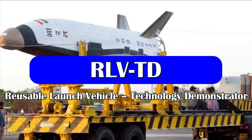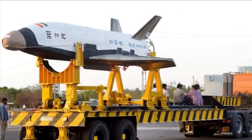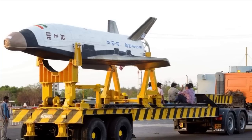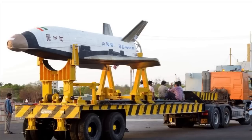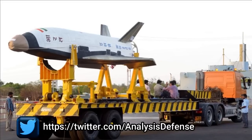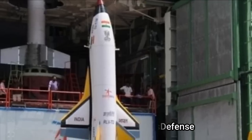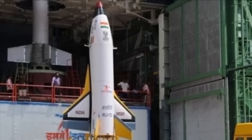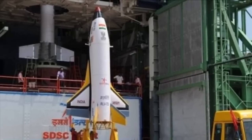The Reusable Launch Vehicle Technology Demonstrator is one of the most technologically challenging endeavors of ISRO towards developing essential technologies for a fully reusable launch vehicle, enabling low-cost access to space. Unlike the American Space Shuttle or X-37B space plane that perform most of their missions in orbit, the Indian RLV is designed to provide a reusable upper stage to assist in bringing satellites to orbit.